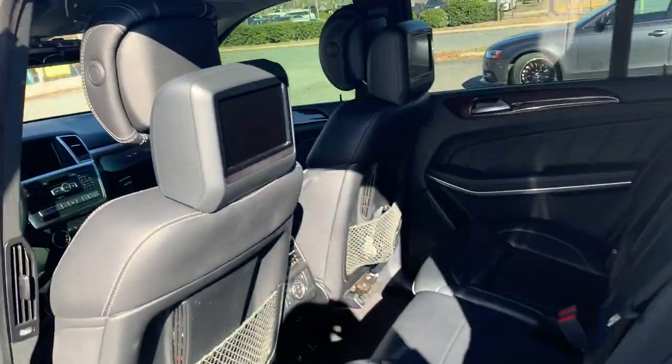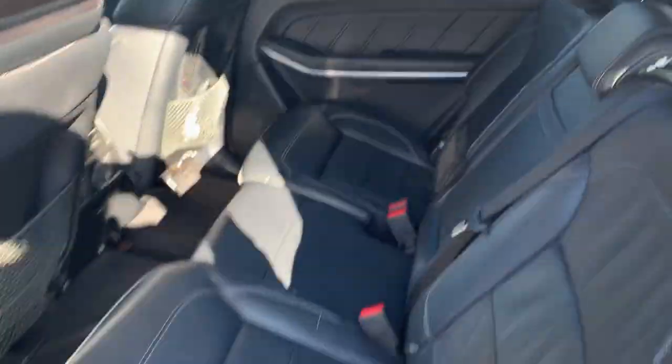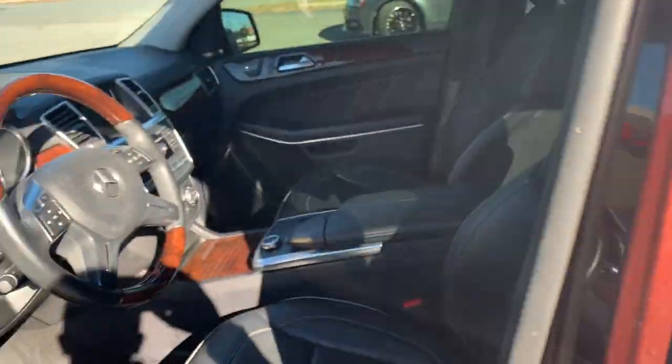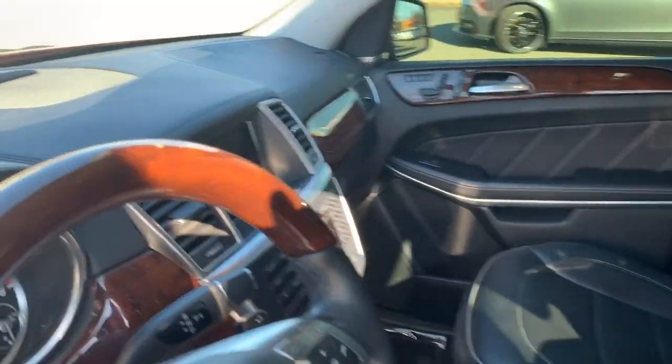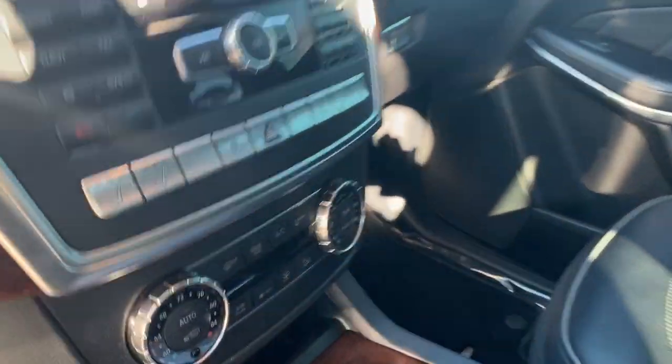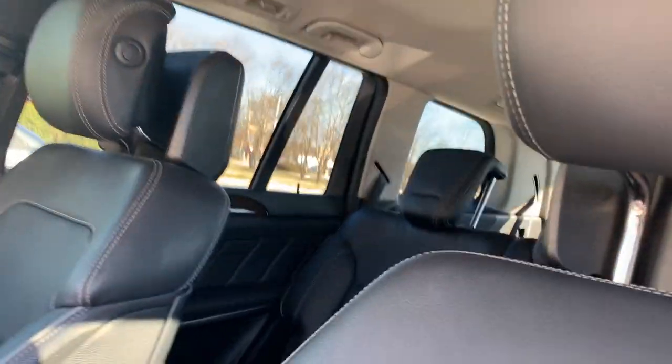Let's take a look at the inside. Wow — rear entertainment, beautiful black leather interior. It still smells like a brand new Mercedes in here. Three rows of seats, so that's great seven-passenger seating. Look at this wood and leather steering wheel, navigation, backup camera, Bluetooth, Bluetooth music, heated and ventilated front seats. The list just goes on and on with this vehicle.